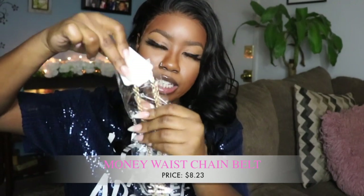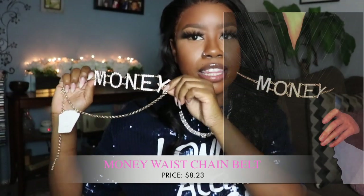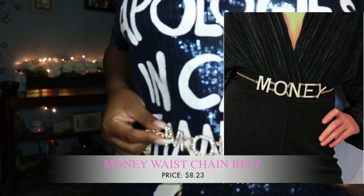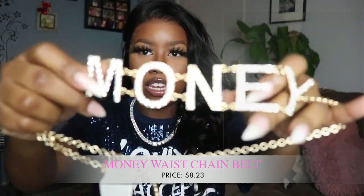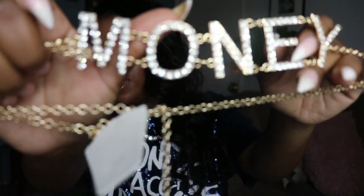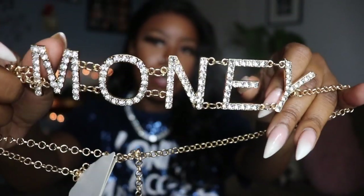This next piece I thought was pretty unique — I definitely had to have it. It's actually a belt, and it says 'money' on it. It's one of those waist chain belts that hang right at your waist. I love this chain — it's so freaking pretty.